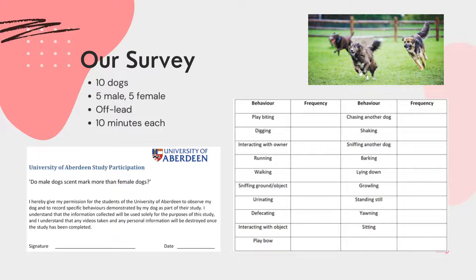All of the dogs were from separate households and we specifically looked at dogs that were off lead so that the behaviour of the dogs was less likely to be influenced by their owner or restricted by a lead. With the owner's permission, we recorded the frequency of all behaviours demonstrated by the individual dogs on an ethogram and also videoed some specific examples of behaviours to allow us to review them at a later date.